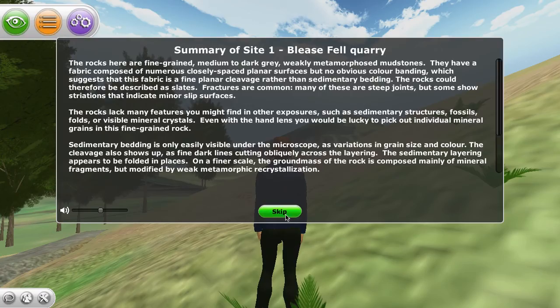Let's round up what we can see at Site One. The rocks here are fine-grained, medium to dark grey, weakly metamorphosed mudstones. They have a fabric.